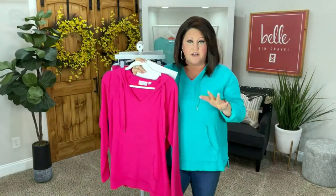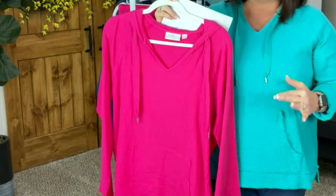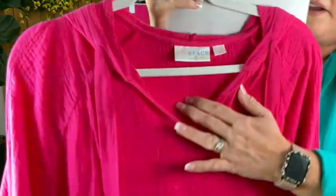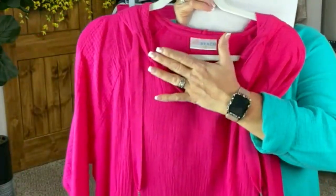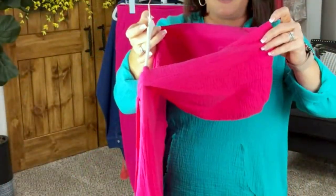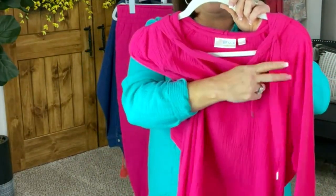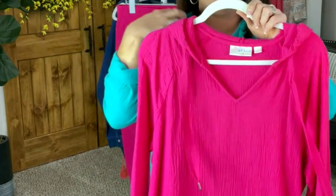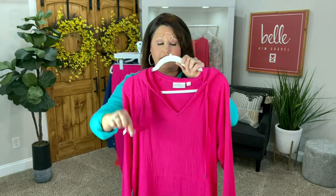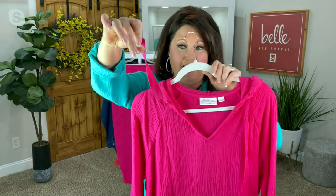This is our 100% cotton gauze. If you have never tried our Belle by Kim Gravel gauze, now is the time, especially at these low prices. We've given you a perfect little V-neck here, a nice soft V. We've built in a nice hoodie with two drawstrings that you can pull or leave. We've also finished it off with nice little metal pieces so you're going to get no fray involved here.